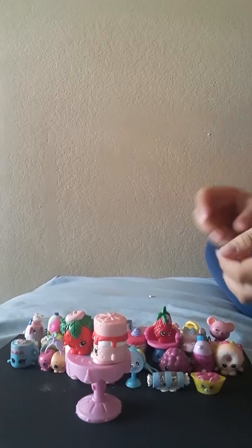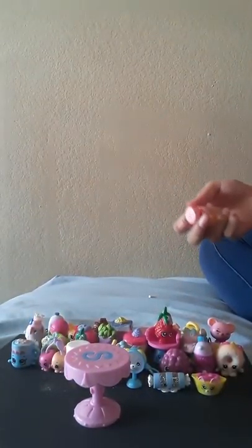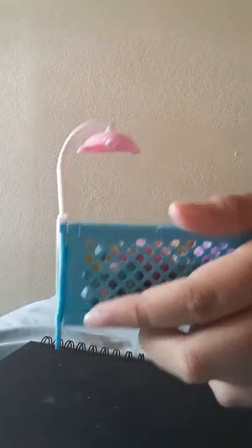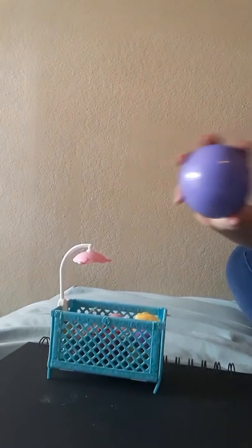I'm gonna do shout outs at the end. For all my Shopkins I'm gonna see if any of them color change. First let me show you all my Shopkins. We're gonna put them in here and see if they color change. I'm thinking only certain ones — color change ones — will do it. I don't know what I just said but I'm gonna get a bowl and I'll be back.